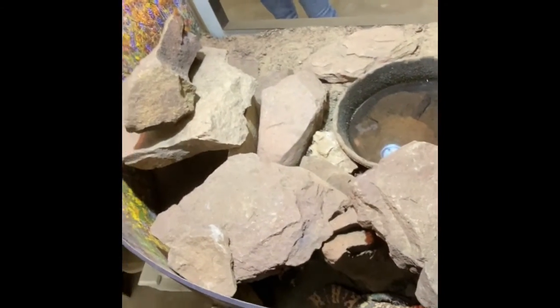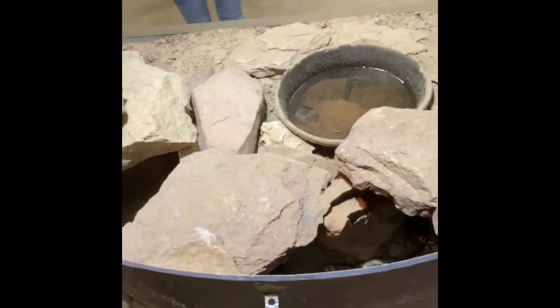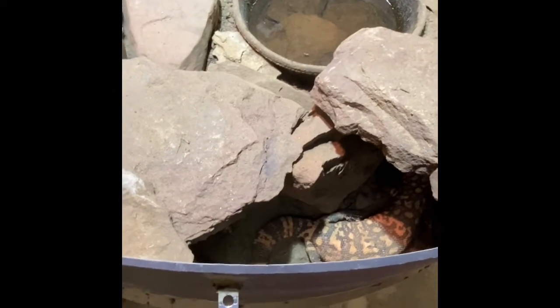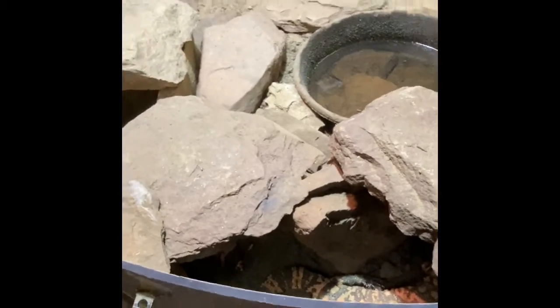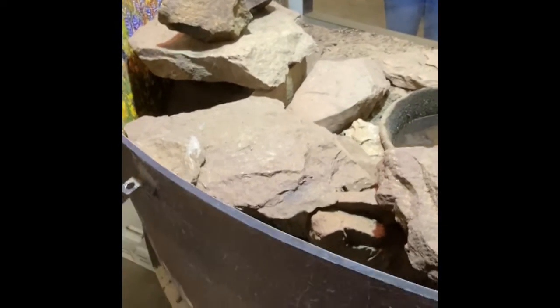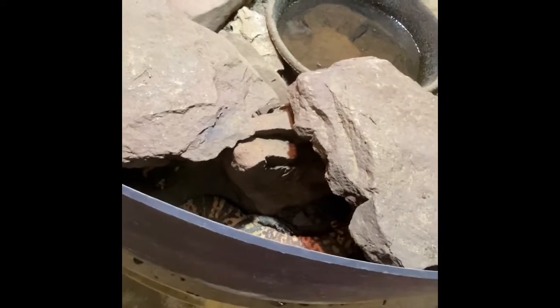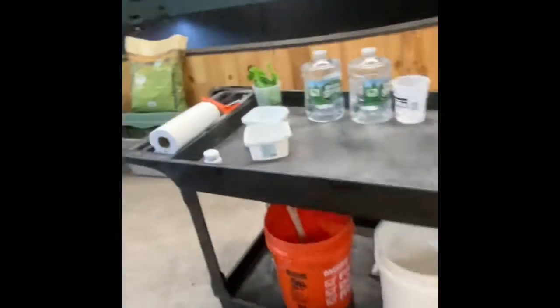These are native to the southwestern United States — the Sonoran Desert, which is what this background depicts, actually my favorite background of all the backgrounds we have. And they are one of only two venomous lizards; the other one is the beaded lizard. They were actually used at a school — it might have been UConn — for some research.